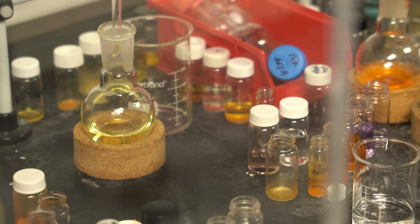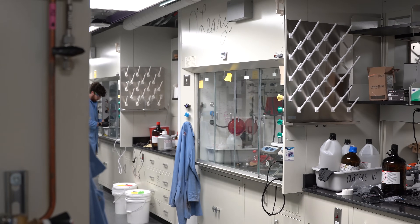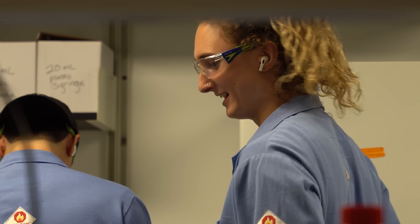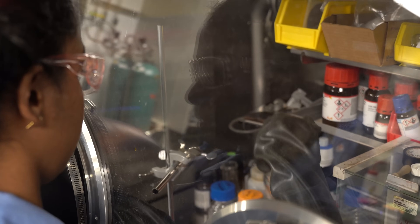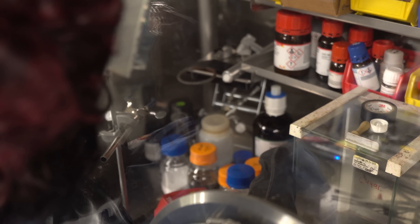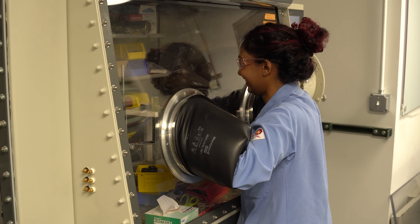The Office of Undergraduate Research really helped me out. They set me up, helped me find labs, find what I was capable of, and helped me explore. Then I did some research on my own into what each lab was doing, and I talked to the chemistry faculty to see which labs I thought would be most interesting to me.